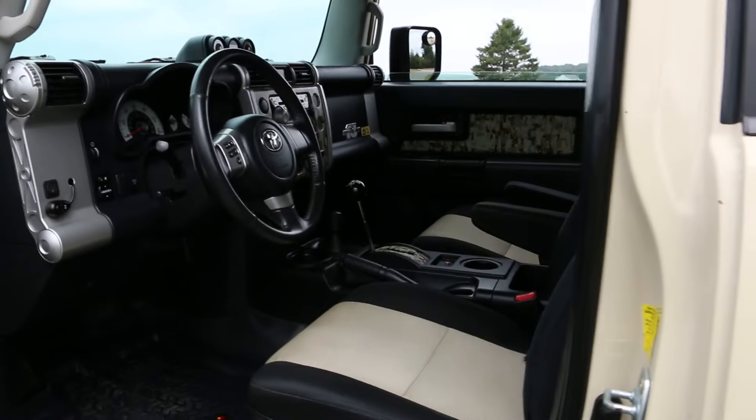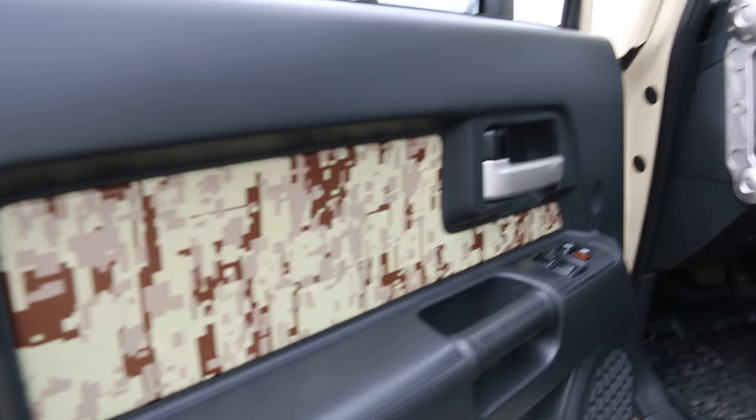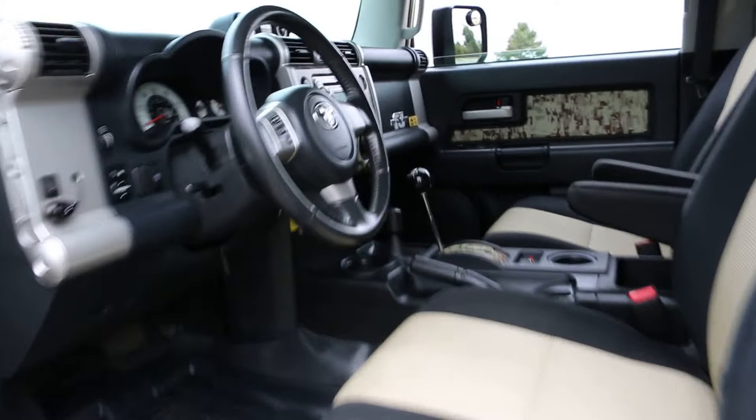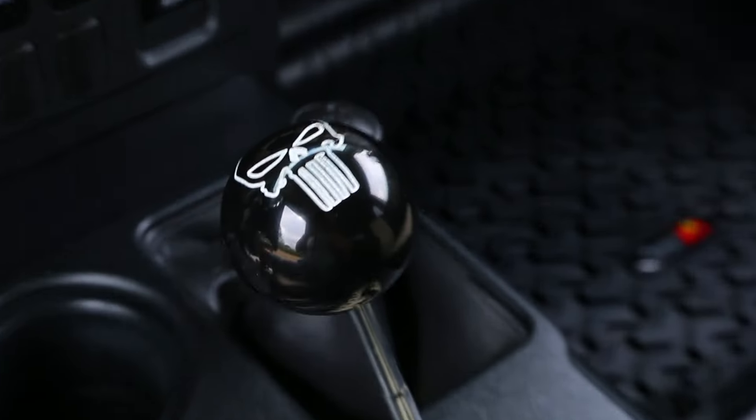Inside is fairly stock, just a little bit of customization going on. We have a desert camouflage on the door panels and on the inside, rugged ridge all-weather mats. Custom shift knob — definitely adds a real nice touch.